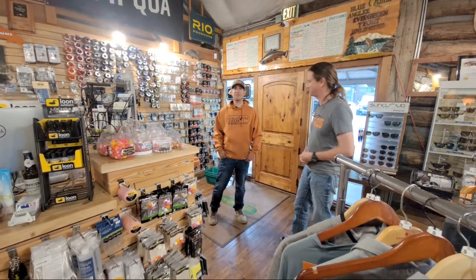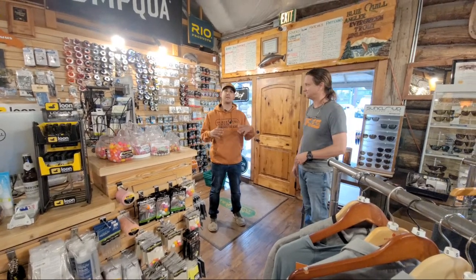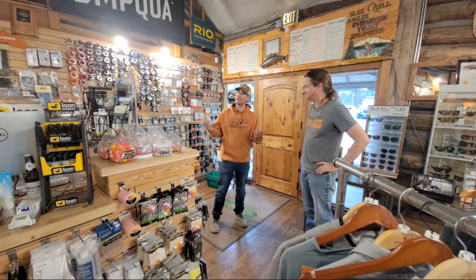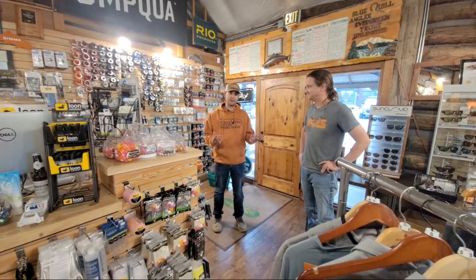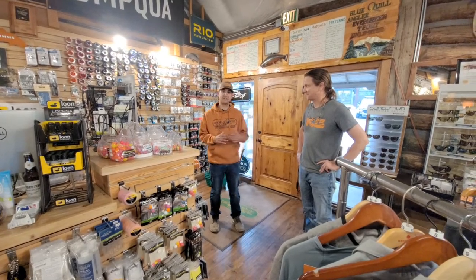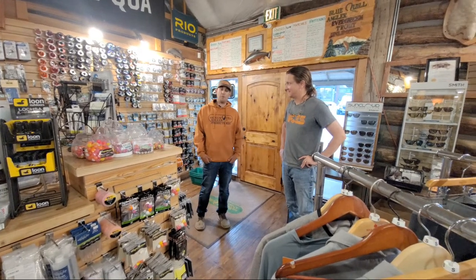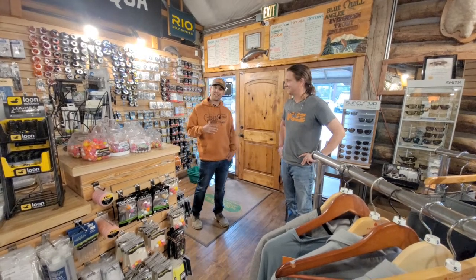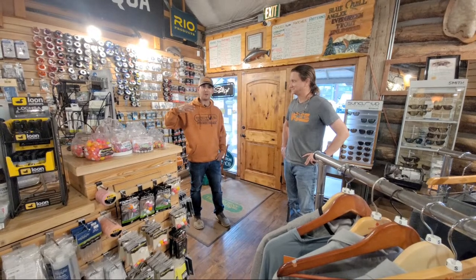Our shop has been around for 35 years, always up here in Evergreen. It's a cool standalone building — over a hundred years old. We have a lot of fly fishing stuff packed in here, but we have tons of history behind the shop too. Way back in the day this used to be a machine shop. Our fly shop opened up in 1987, and this half is what they call the barn.